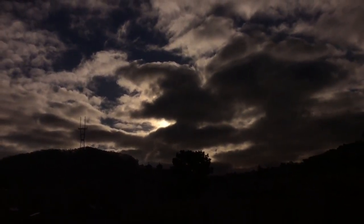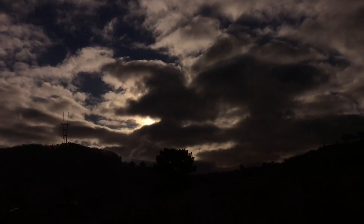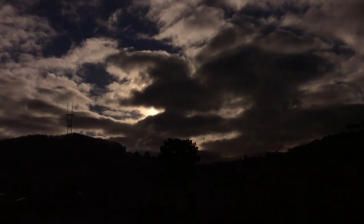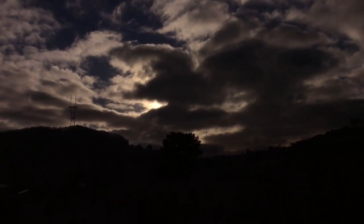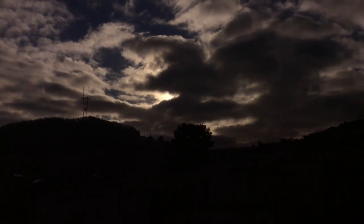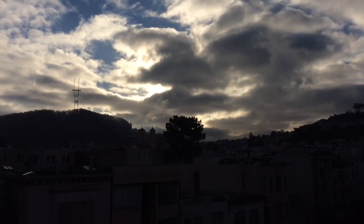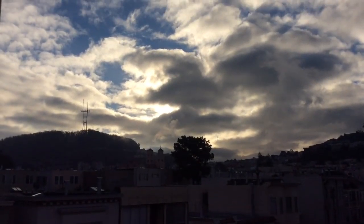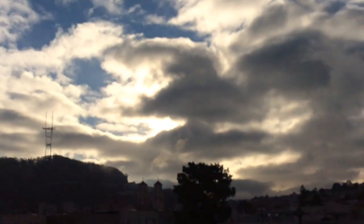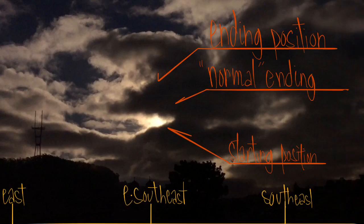You can see the starting position is in that set of lower clouds. It's helpful to use the tree to the lower right of it as a way to gauge where it's supposed to move, because there's a little bit of movement in the clouds that might confuse you otherwise. We're coming upon the point where you can actually see the sun change into the other position — the one to the upper left. Remember that there's supposed to be movement toward the right side of the screen, which is toward the south.